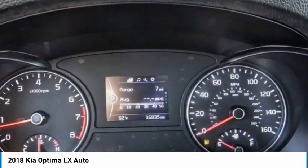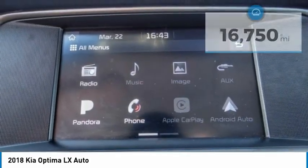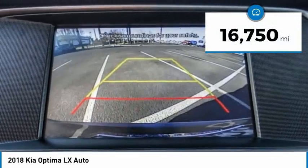Its smooth flowing lines speak a grace and style and offer a strong hint of European luxury. This vehicle has less than 20,000 miles.